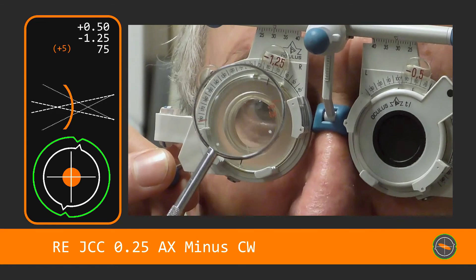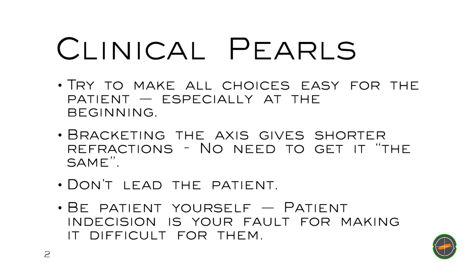I hope you enjoyed that. To sum up with some clinical pearls: try to make the choices you give the patient easy, especially at the beginning of the refraction, whether by showing halves or twisting the axis as our optom did. Bracketing the cylinder axis gives shorter refractions — there's no need to get it the same as we're often told. Leading the patient doesn't help. And of course, be patient yourself. Patient indecision is your fault, not the patient's. You should give choices that are easy enough to see the difference. Hope you enjoyed this episode. Please subscribe to my channel. See you next time.